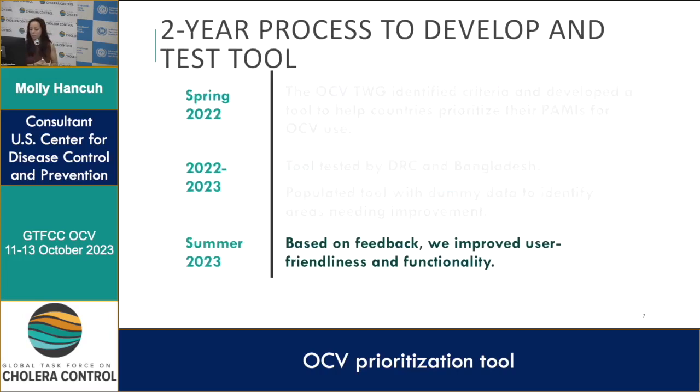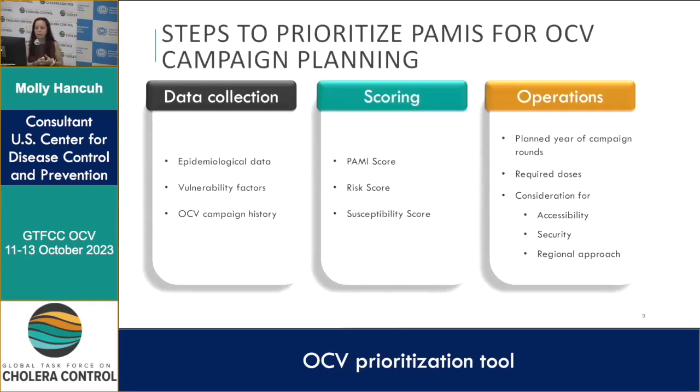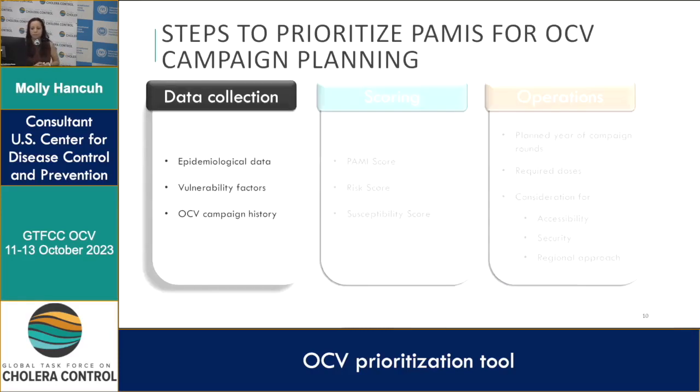With this feedback, I went through the tool and improved the user-friendliness and functionality. This is the current version of the tool. There are three steps to prioritize PAMIs for OCV campaign planning: first is data collection, then scoring, and then looking at operations.